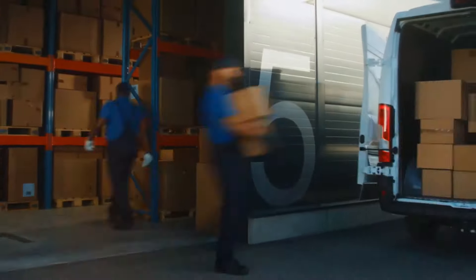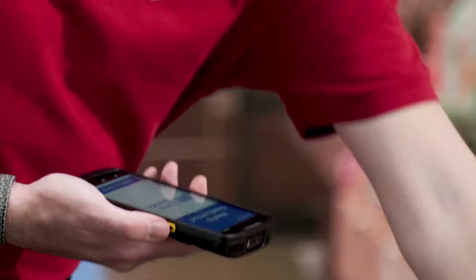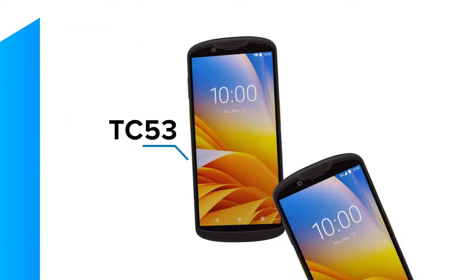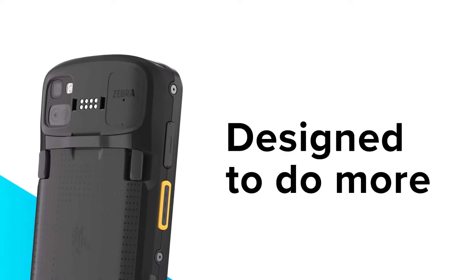The business landscape is evolving faster than ever before. To keep pace, it takes revolutionary technology that's built to answer today's challenges and that's ready for tomorrow's. Introducing the TC53 and TC58, the new generation of Zebra's most trusted enterprise mobile computer designed to do more.